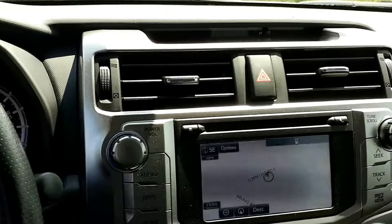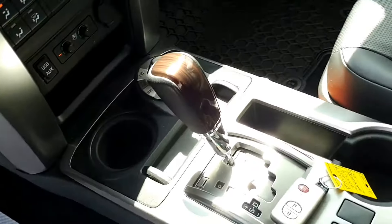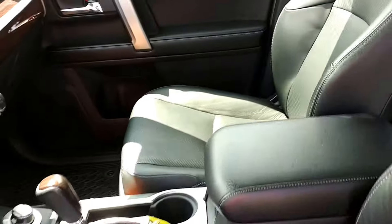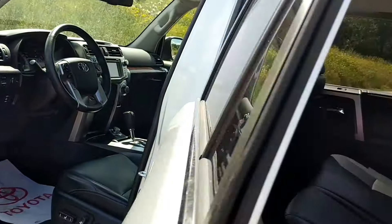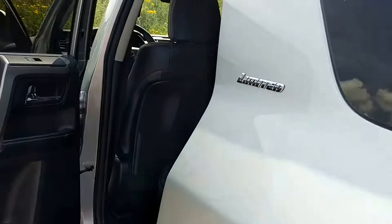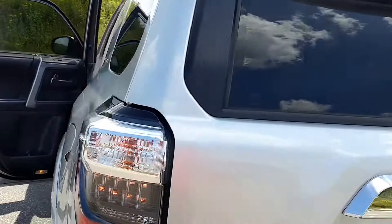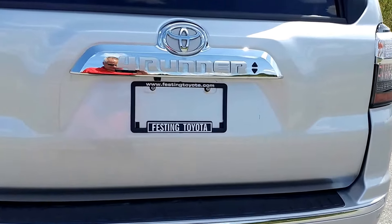It is equipped with a navigation system, heating and air conditioning, four-wheel drive, automatic transmission, and leather interior — with front seats that are both heated and cooled. Beautiful second row for all your guests in the rear cab of the vehicle. Remember, you can have it all, but you can only get it at one place, and that's right here at Festing Toyota.